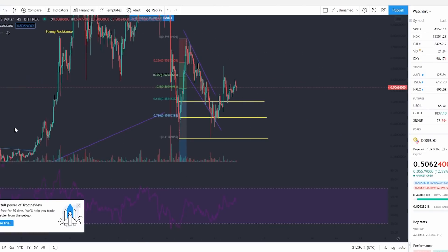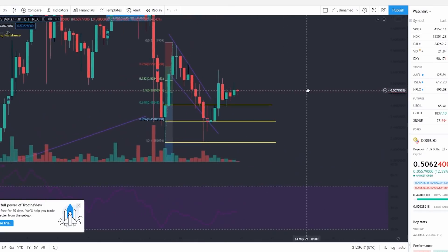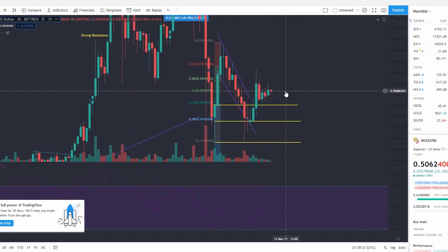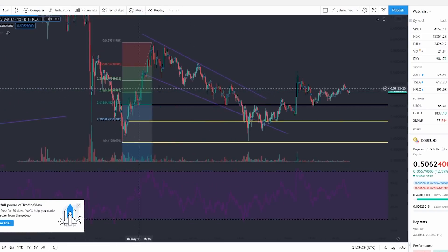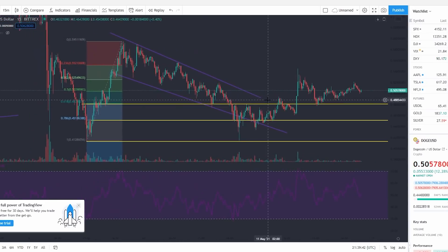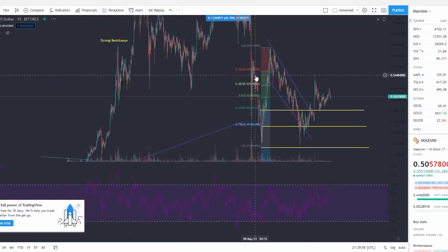Looking at the 45-minute chart and the hourly and three-hour charts, I would expect the price of Dogecoin to float between where it is now and not break 41 cents, as long as the wider crypto market stays intact. As you can see, we were in a downward ascending channel — on the 15-minute chart you can see the downward ascending channel that we broke. We had this huge green spike and then became oversold.